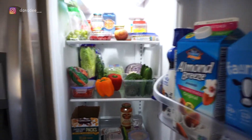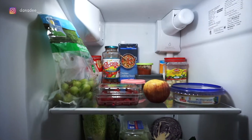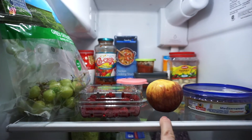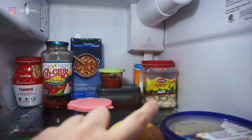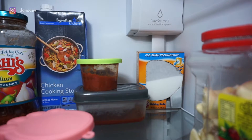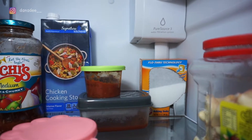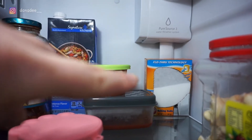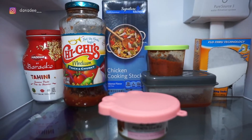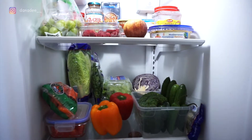Welcome to my fridge. On the top shelf I usually keep drinks, fruits, dips, and some miscellaneous stuff. Here we have green grapes, raspberries, and an apple. There's hummus — that's a paprika container but it's actually just peeled garlic my mom gave me. Behind there I have baking soda to collect scents and keep the fridge fresh. I also have taco sauce, red harissa paste, chicken cooking stock, salsa, and some tahini.